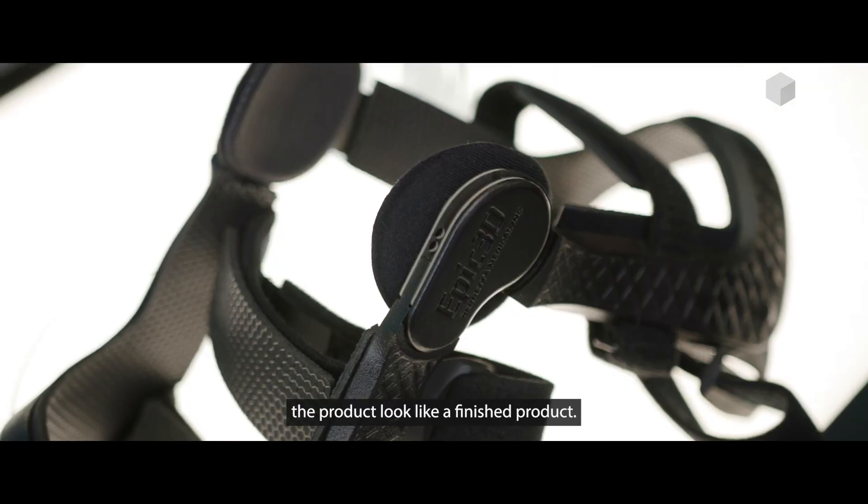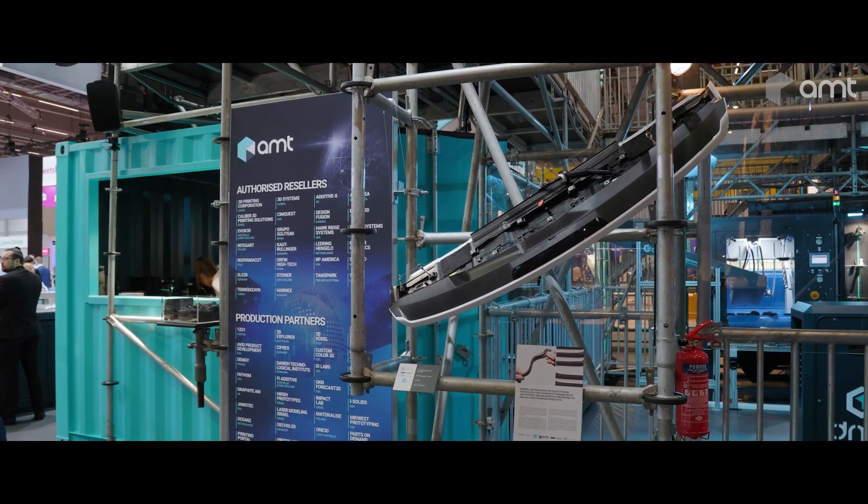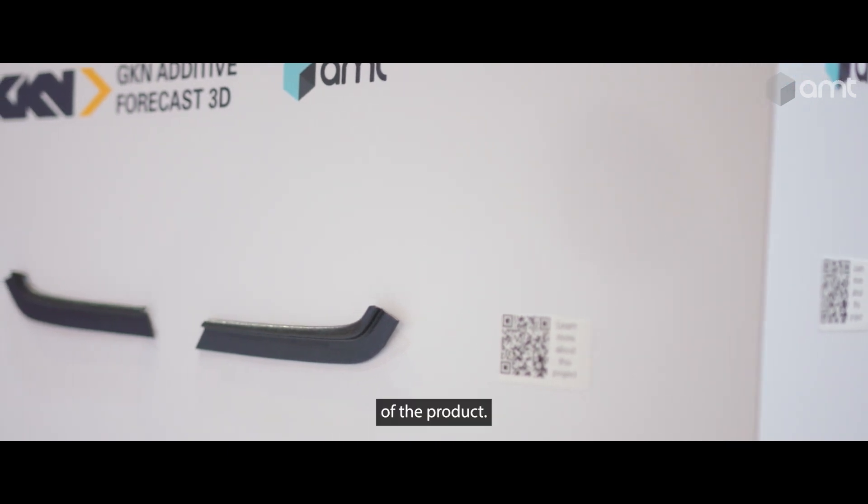We think AMT is an incredibly compelling post-processing solution to make the product look like a finished product. We've partnered with AMT based on our years of working together, understanding their technology, seeing the value, and how it was able to support the post-smoothing of the product.